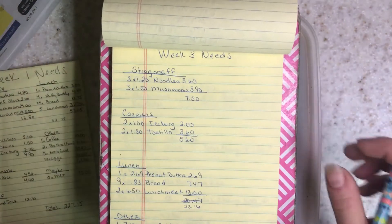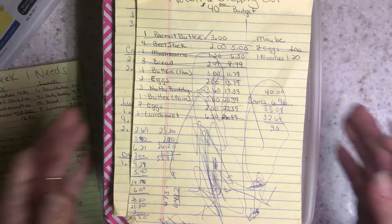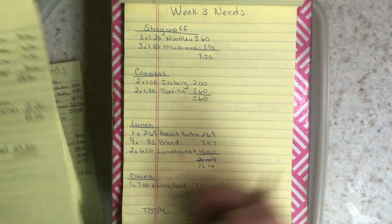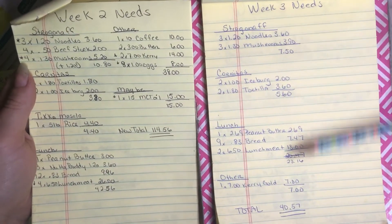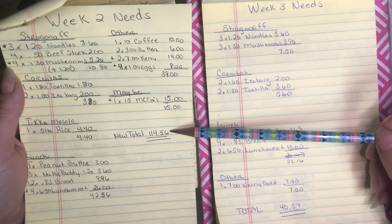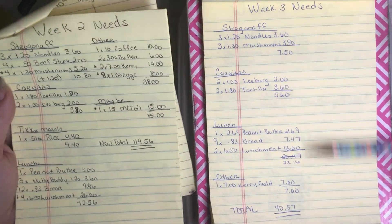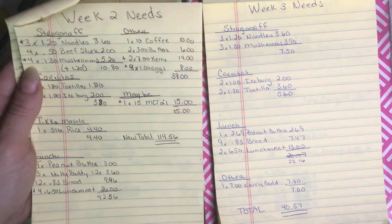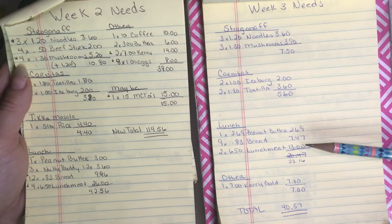Week three needs — I've got toddlers, so that's just reality. My week two needs were substantially reduced. Last time it was a total of $114.56; this time it's going to be $40.57 if I bought every single thing I need. That does not include the extra peanut butter or extra bread I was just mentioning.